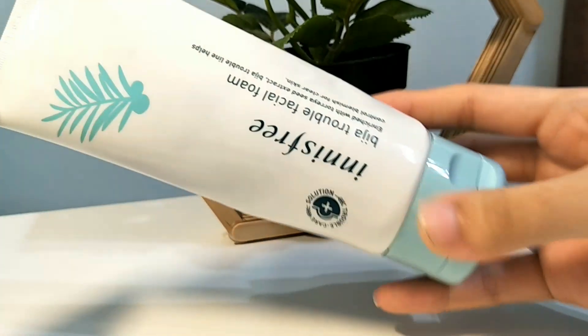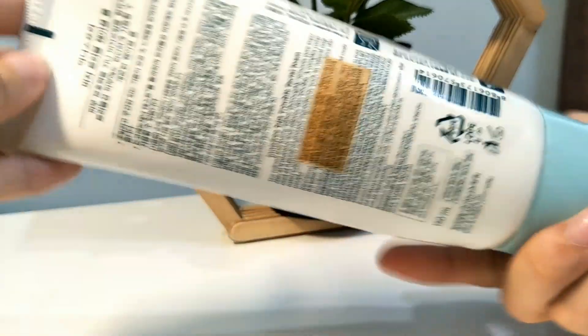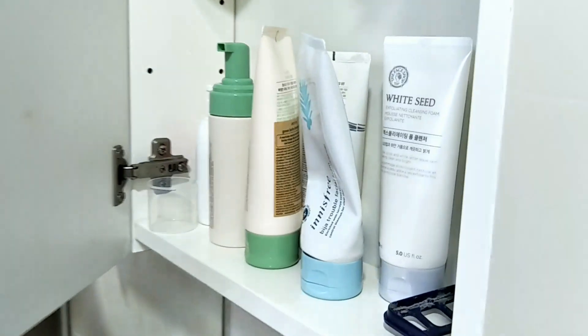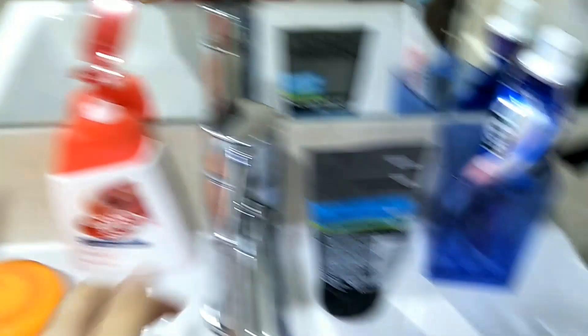The very first thing I'll do to start off my skincare routine would be to cleanse, and my favorite would be to use this Innisfree Beja Foaming Facial Cleanser. This is my favorite to use, and anything that's in the Beja line — which you'll see more of — is really good for clearing acne.